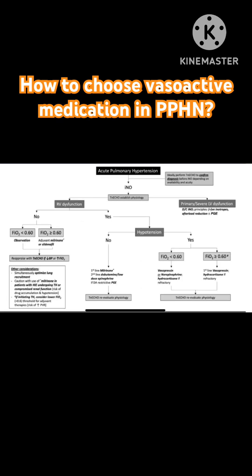This is a very useful and practical algorithm. Not every center in India, for example, would have vasopressin, and cost may be a factor. So availability is important as well.